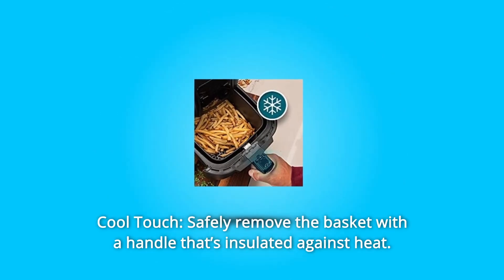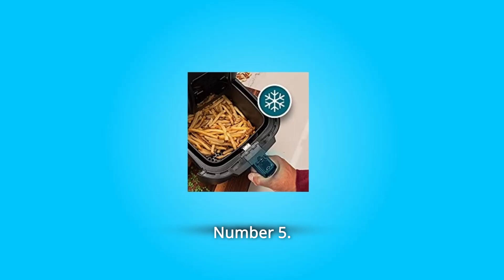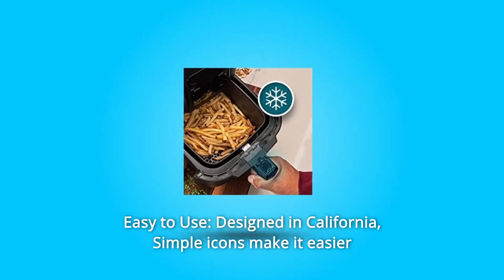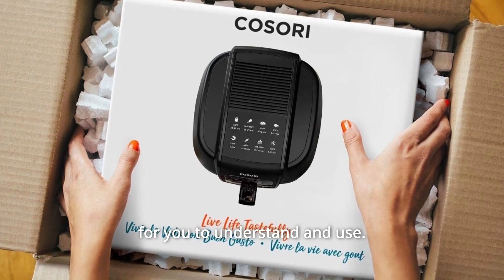Number 4: Cool Touch — safely remove the basket with a handle that's insulated against heat. Number 5: Easy to Use — designed in California, simple icons make it easier for you to understand and use.